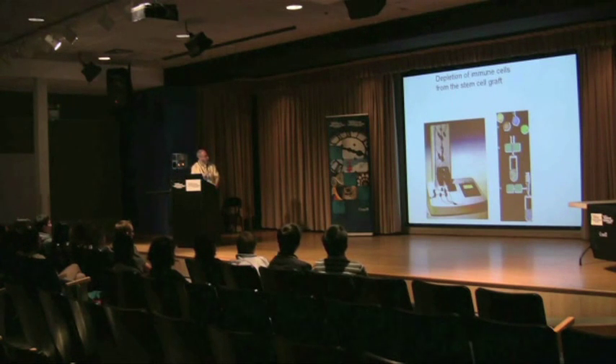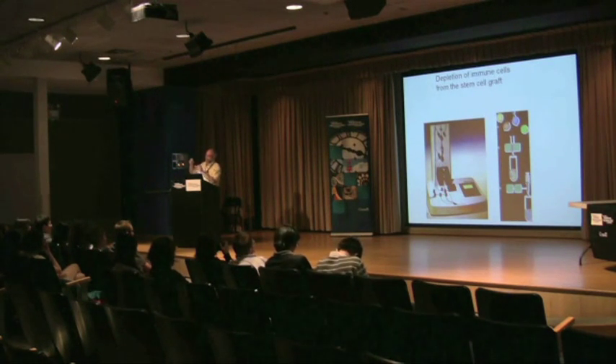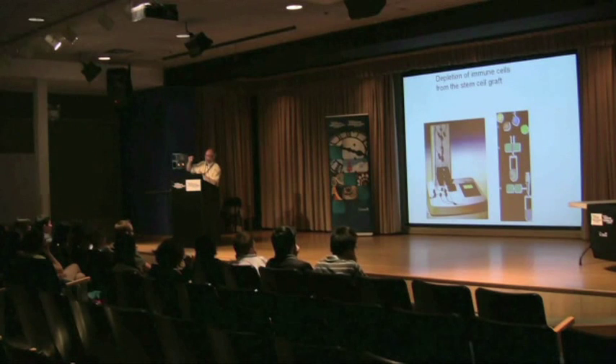We wash about 20 liters of blood through this machine, which is equivalent to four times the amount of blood that we would have in our body at any one time. We keep washing the blood through this machine until we collect enough stem cells.